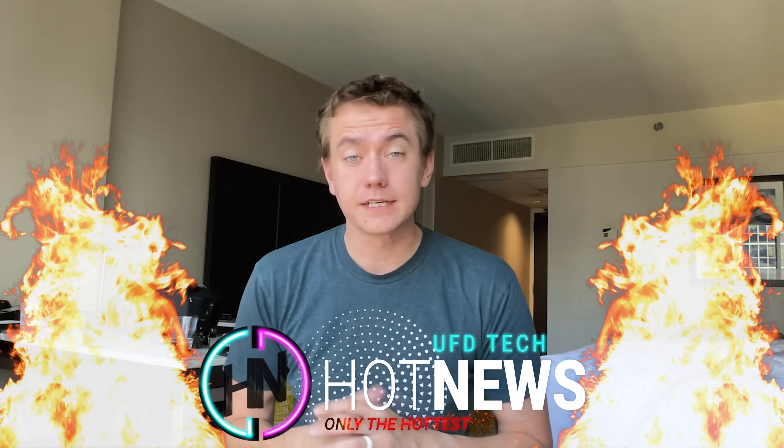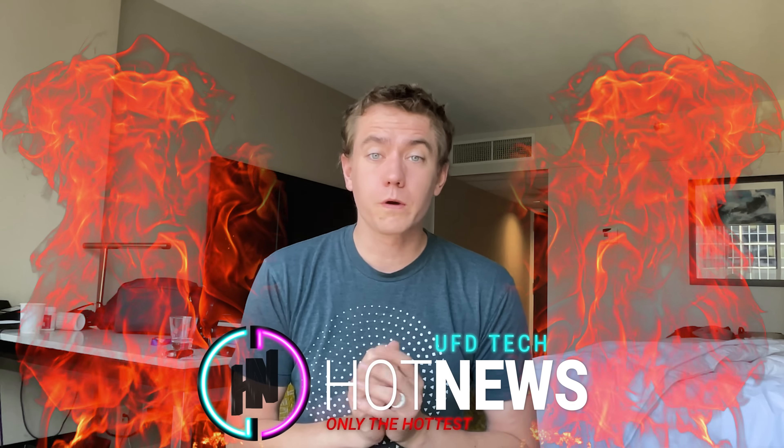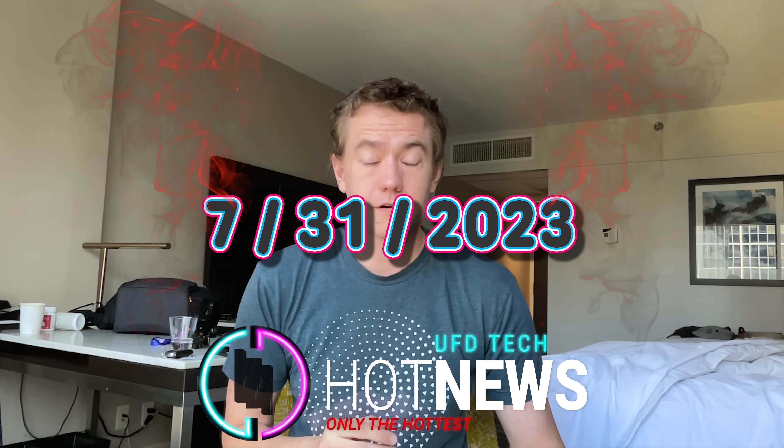I'm your host Brent. We're going to be going over the hottest news I can find on the internet while you enjoy your breakfast this Monday, July 31st, 2023. We are currently still in Vancouver, Canada. We just got done experiencing LTX, and we're currently still drive-streaming our trip back home to Pittsburgh, so you can come watch us there.